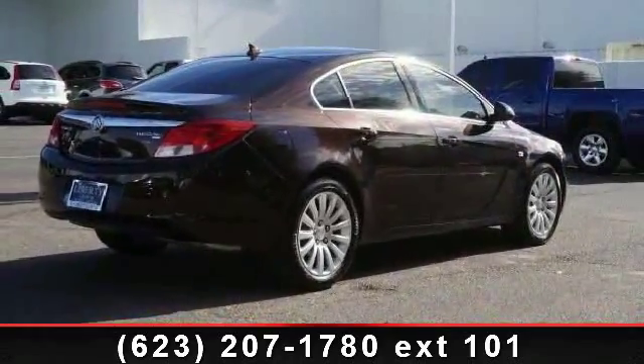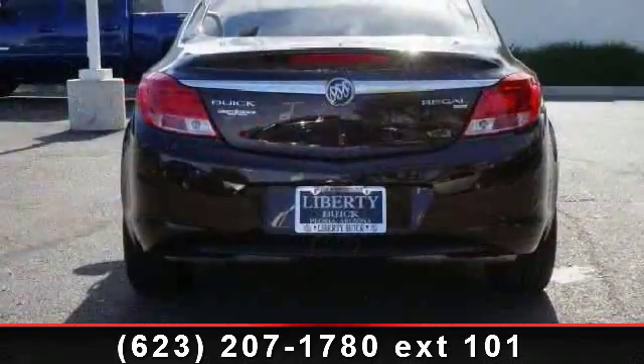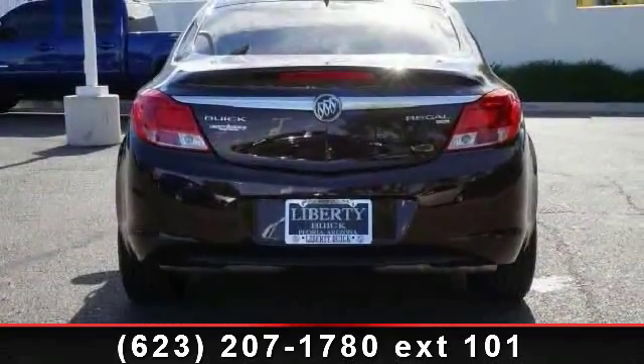Additional features include automatic headlights, front reading lamps, multi-zone AC, keyless entry, and satellite radio.